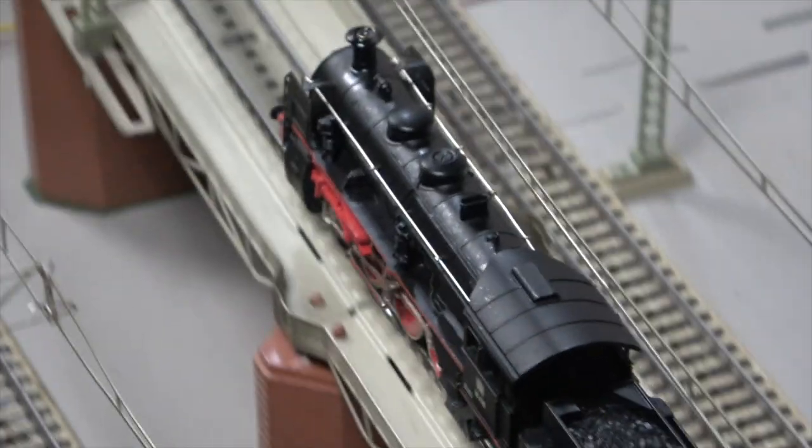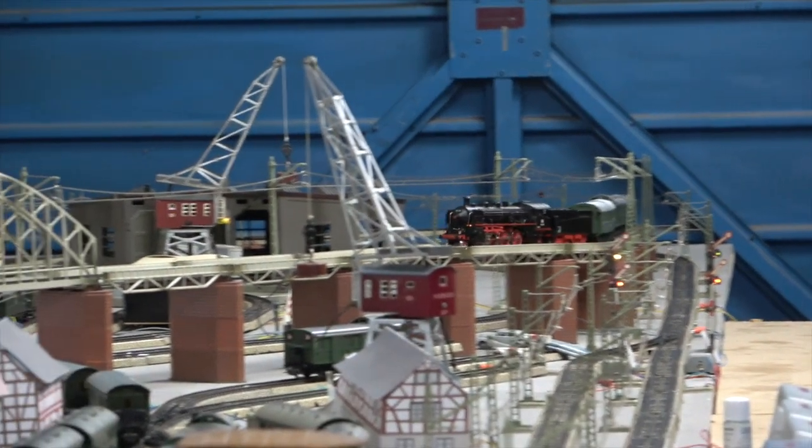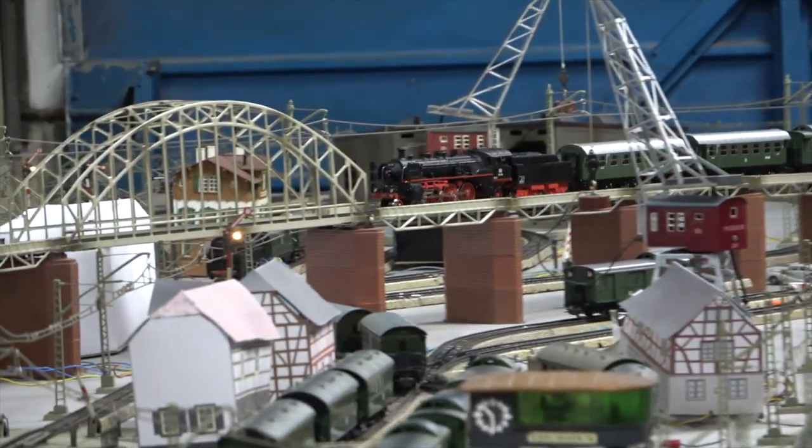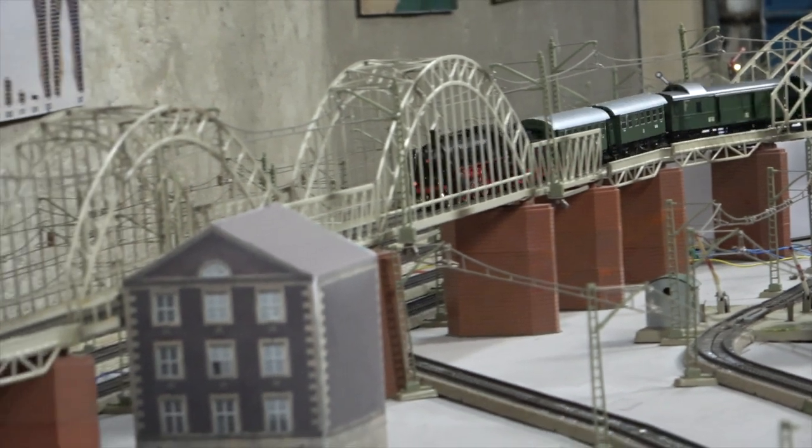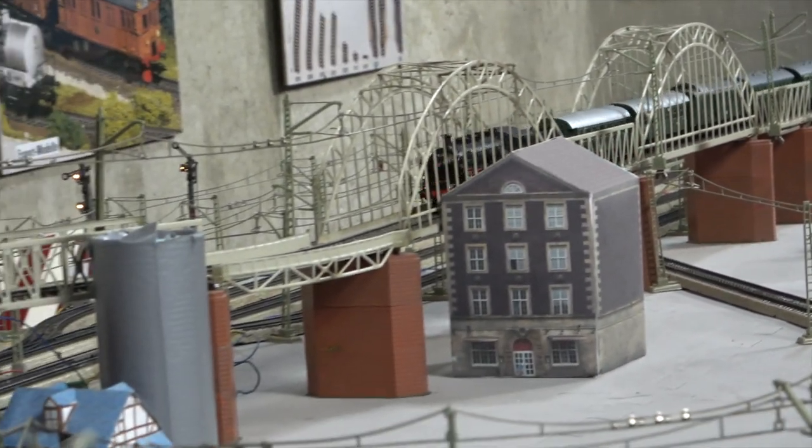As you could see, with only a handful of coaches of various types it is possible to put together quite a few interesting compositions. That is what makes the 1949 to 1970 period so interesting in my humble opinion.